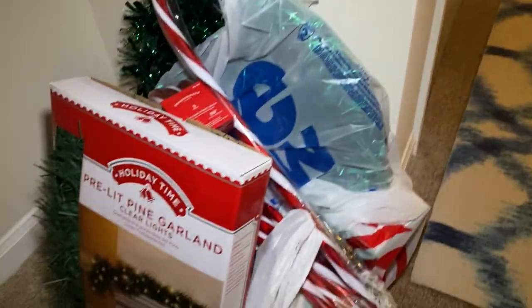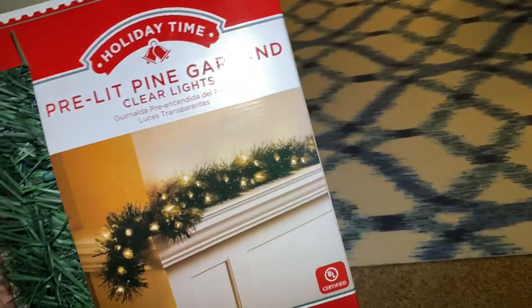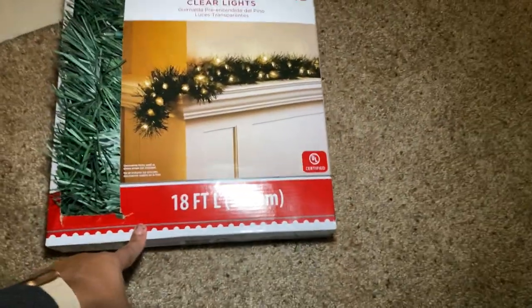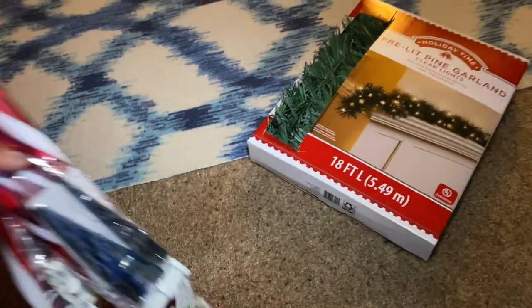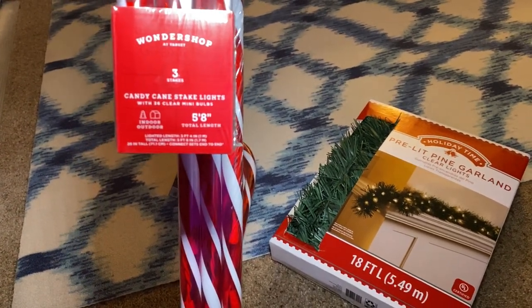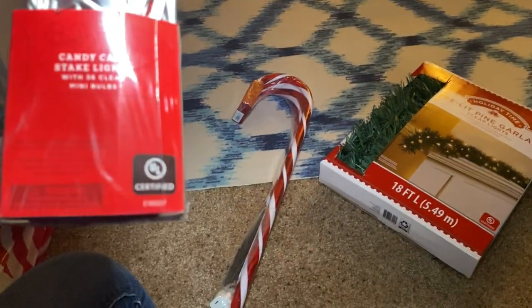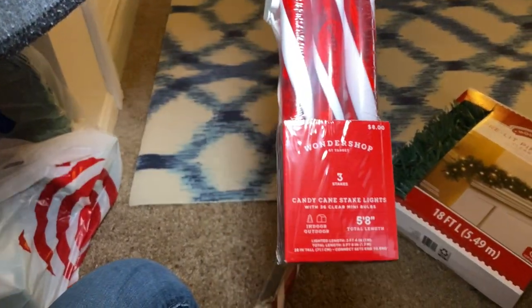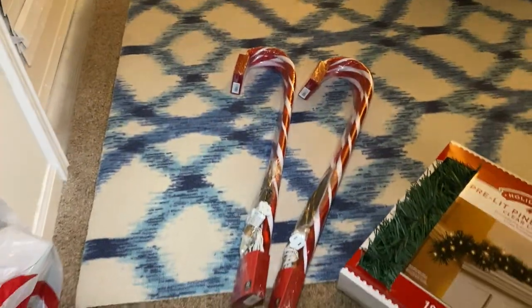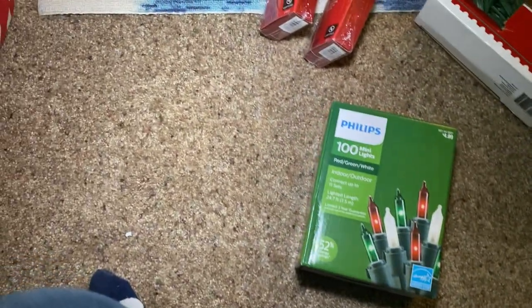I got every single thing I was looking for! Let's go through the haul: I got the pre-lit pine garland, 18 feet with clear lights, to go over the rail of my balcony — rated for indoor and outdoor. I have my candy canes — 5.5 feet, 8 inches, indoor/outdoor with 36 clear mini bulbs. I bought two sets so they'll be crossed upon each other. I also got two sets of Phillips red, green, and white bulbs.